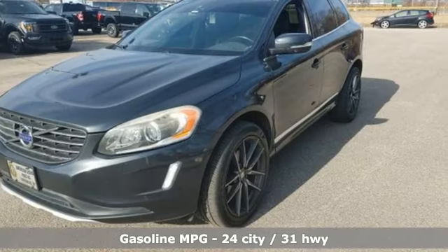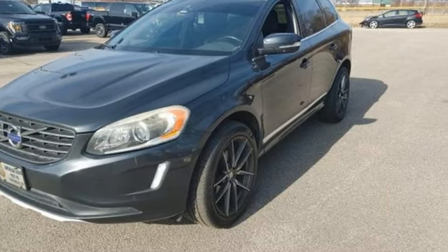Drive E engine. Dual zone climate control. Wireless audio streaming. Rear parking sensors. Leather bucket seats. Wi-Fi hotspot.